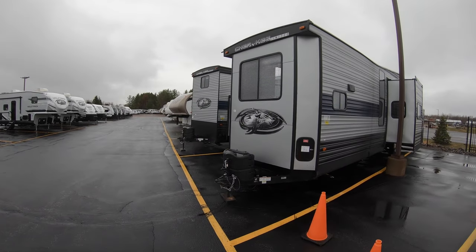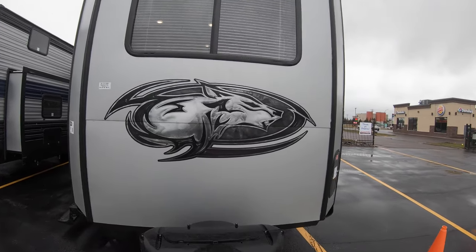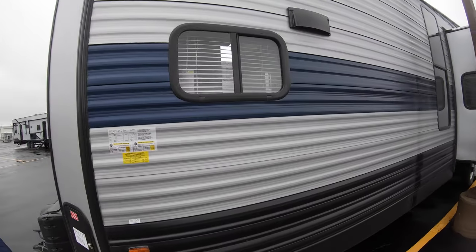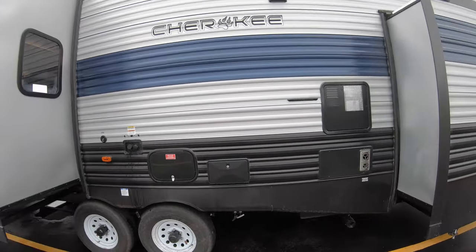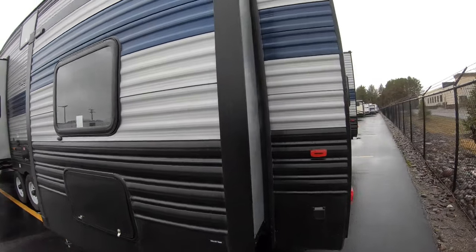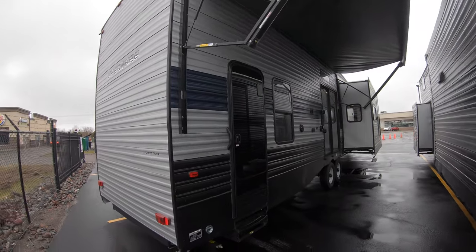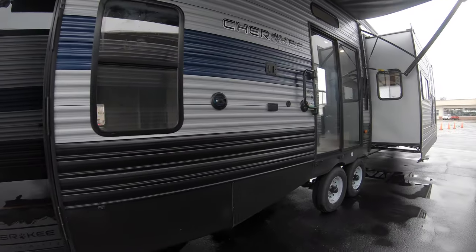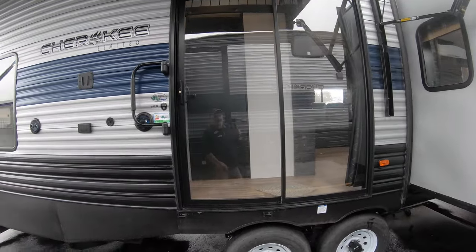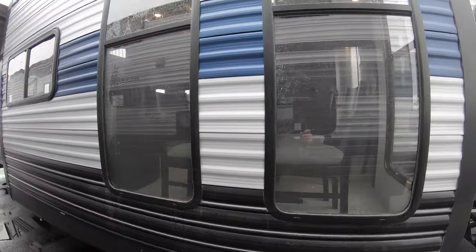Here it is — big and beautiful with that Cherokee logo on the front. It's got a high ceiling, a couple slides on this side, and an outdoor shower. A destination trailer does have a black water tank, a gray water tank, and a freshwater tank, unlike a park model. You're gonna use this and stay in one spot — you're not gonna tow it much. It has nice sliding glass doors here, and another big slide with a freestanding dinette and sofa.